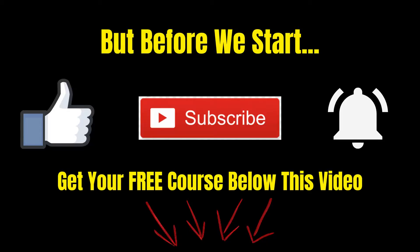But before we start, if you're new to this channel, make sure you hit that subscribe button and smash the notification bell if you want to get notified when I upload a new video. And do check out my free online marketing course in the description below this video.